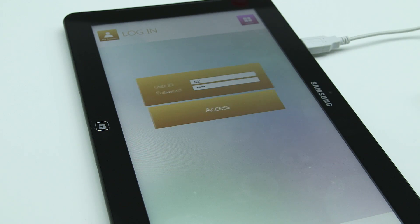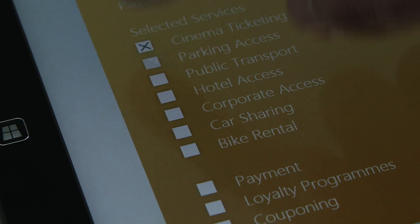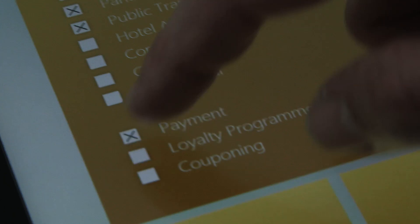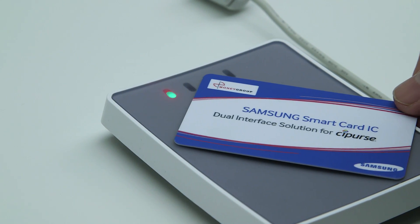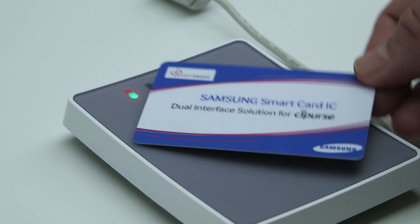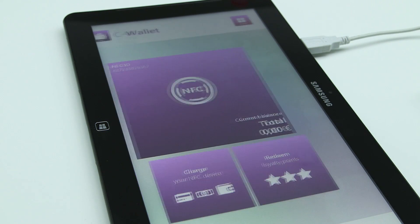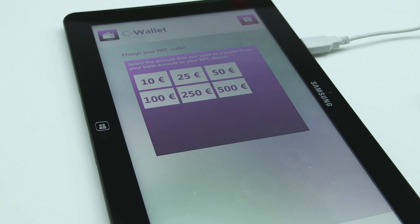You can then select services like cinema ticketing, parking, public transport, payment, loyalty, and couponing. After the registration to the service, you can load money to this card. I top up the card with an amount of 50 euros, which I think is sufficient for the things I would like to do this evening.